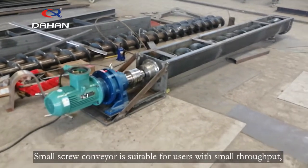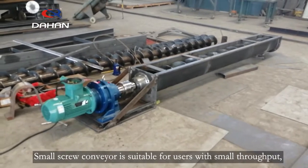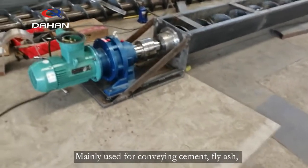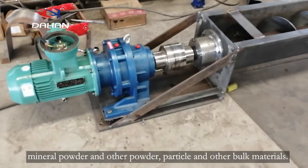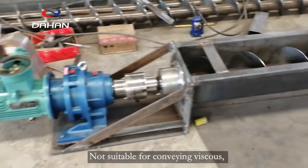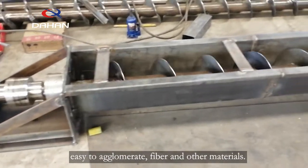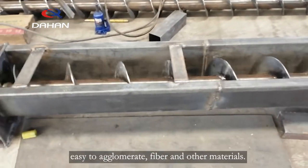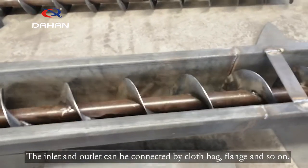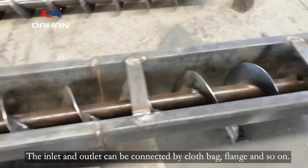Small screw conveyor is suitable for users with small throughput, mainly used for conveying cement, fly ash, mineral powder and other powder, particle and other bulk materials. Not suitable for conveying viscous, easy to agglomerate, fiber and other materials. The inlet and outlet can be connected by cloth bag, flange and so on.